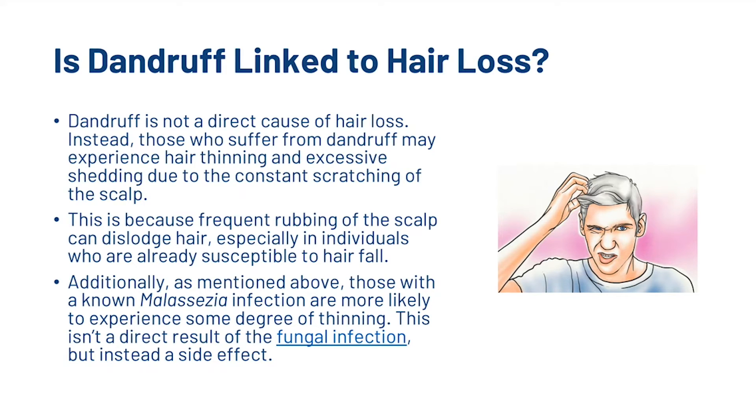Is dandruff linked to hair loss? Dandruff is not a direct cause of hair loss. Instead, those who suffer from dandruff may experience hair thinning and excessive shedding due to the constant scratching of the scalp. This is because frequent rubbing can dislodge hair, especially in individuals who are already susceptible to hair fall. Additionally, those with a known malassezia infection are more likely to experience some degree of thinning — not as a direct result of the fungal infection, but as a side effect.